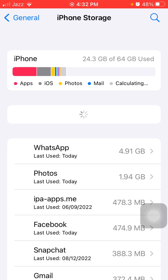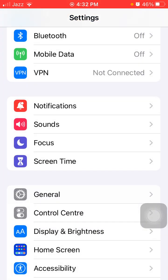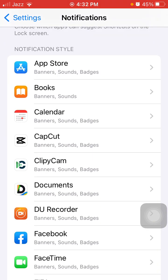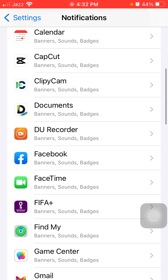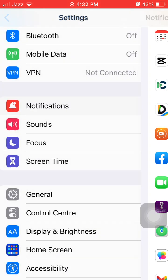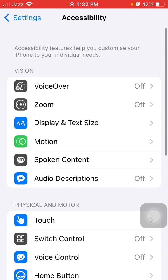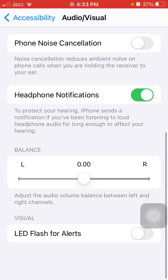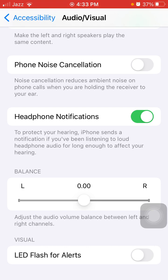Next, go to Settings, then Notifications, and disable unnecessary notifications. Having a lot of notifications will wake your iPhone screen and drain battery life. Then go to Settings, Accessibility, tap on Audio & Visual, and turn off LED Flash for Alerts.